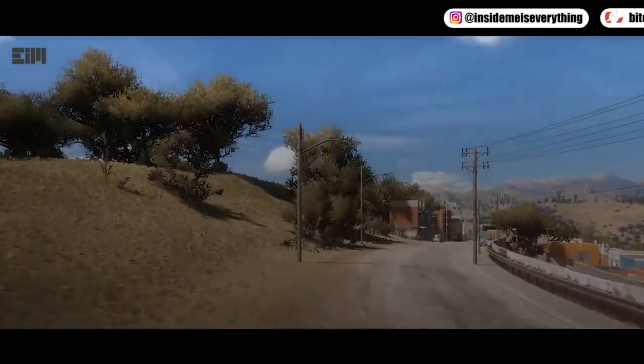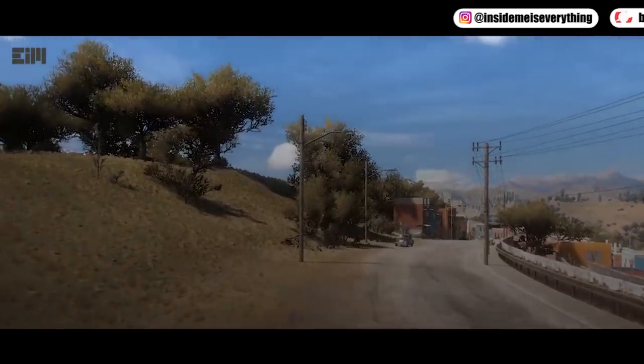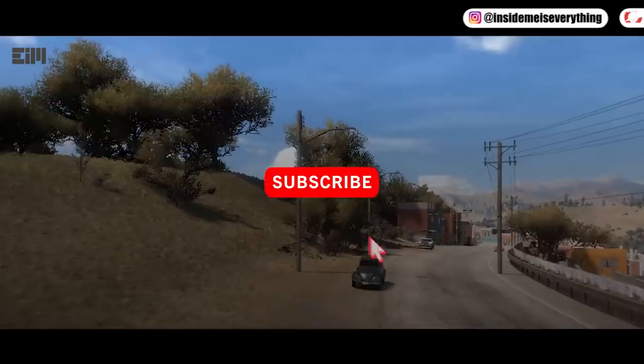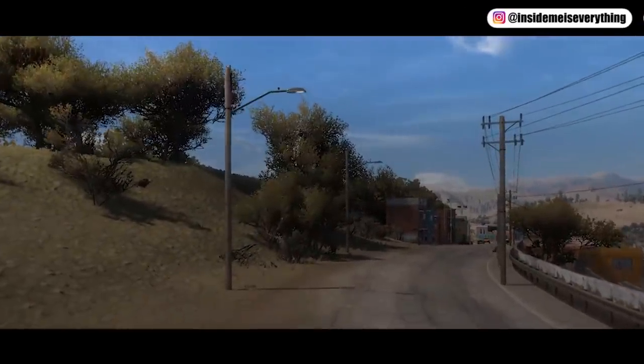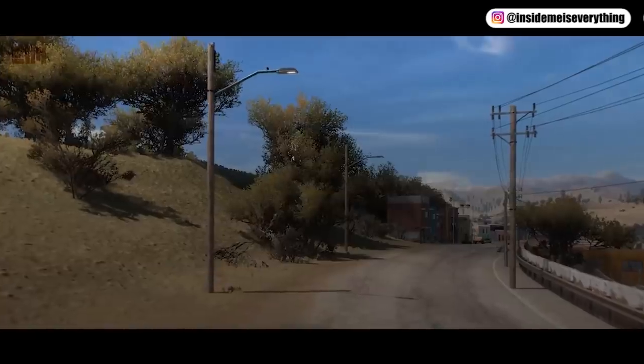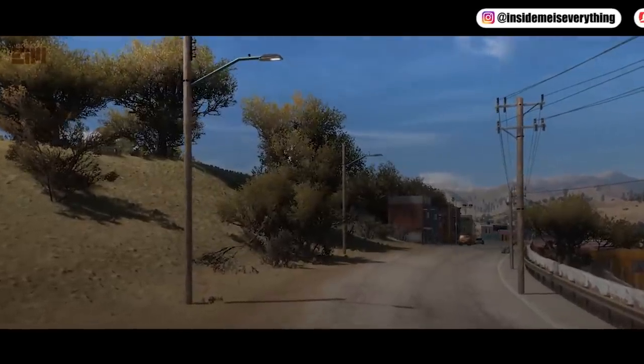Before I continue the video, please give a like if you've learned something. Don't forget to subscribe, and also click the notification bell so you won't miss any updates. Watch to the end to avoid misunderstanding. Thank you.